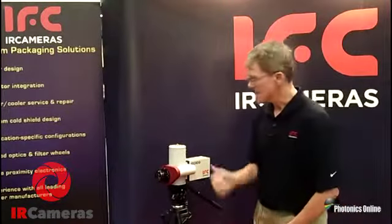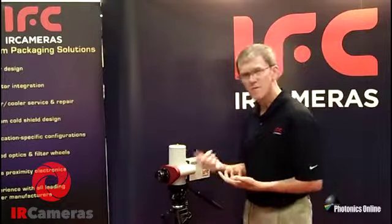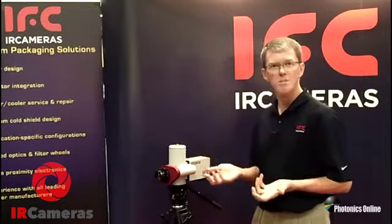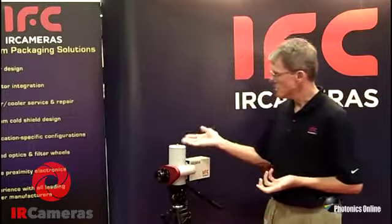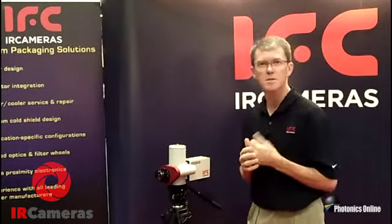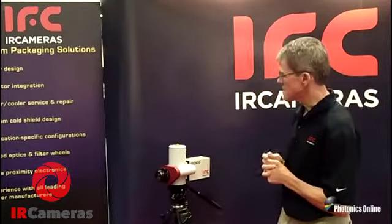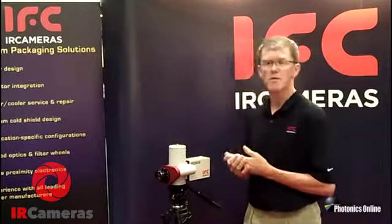One of the nice features of this camera is it has an optional cold filter wheel that allows you to put in up to four different cold filters to do sub-band passing. The camera with the liquid nitrogen cooling tends to be a little less expensive than the cryo-cooled Stirling engine compressor cameras. This camera also has the ability to have a multitude of formats.